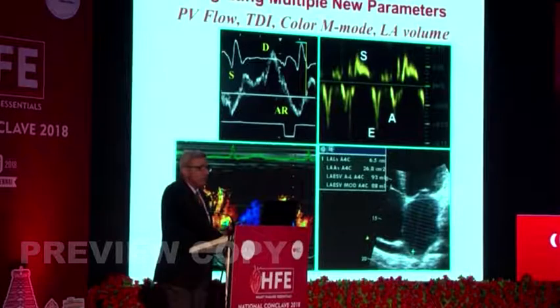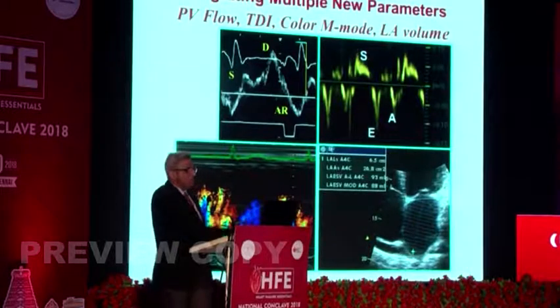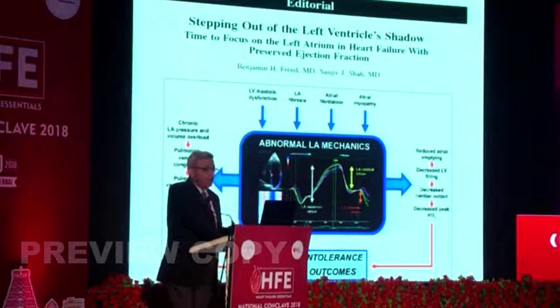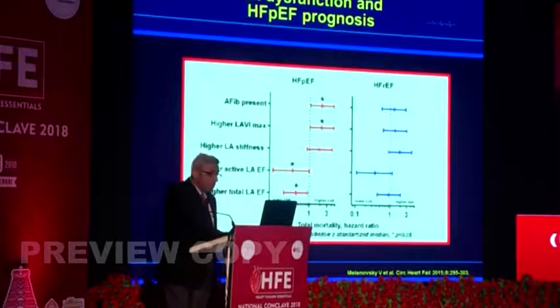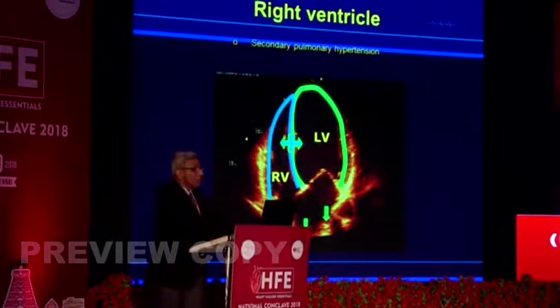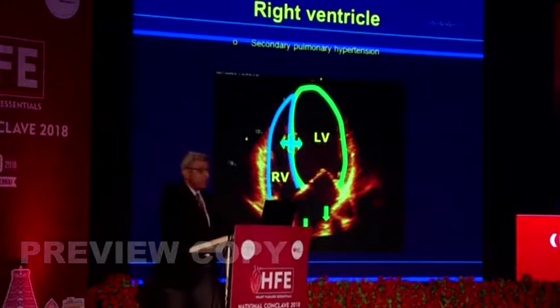New methods include pulmonary venous flow, tissue Doppler, color M-mode, and LA volume. We are stepping out of the left ventricle shadow and looking at the left atrium per se — left atrial strain estimation, and we realize that left atrial dysfunction corresponds to HFpEF prognosis. We should also look carefully at the right ventricle. If your patient has right ventricular dysfunction, and worsening renal function is present, you need to look at the RV very carefully, as there are no great drugs for RV dysfunction except by handling the left ventricle better.